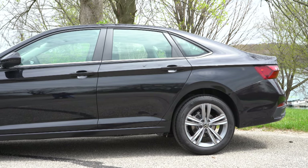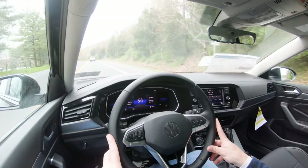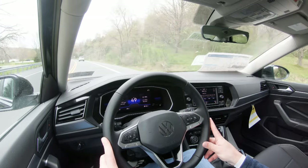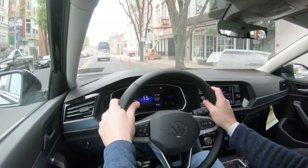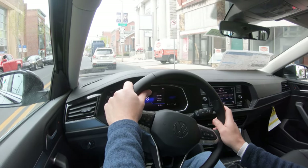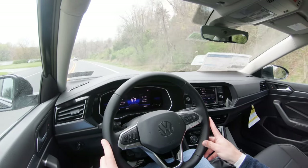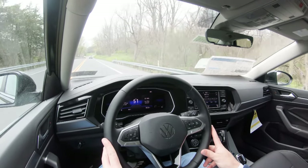If you go with the Sport trim level, you get an XDS cross-differential system, which helps improve traction and handling. Ride quality on these smooth roads is feeling perfectly fine — I've felt a lot worse. Steering feel is a little on the looser side; I wouldn't mind if they firmed it up, but it gets the job done. Cabin noise at 43–44 mph has a little wind noise but it's not bad at all.